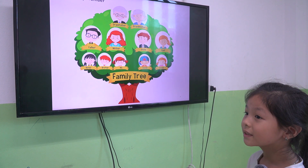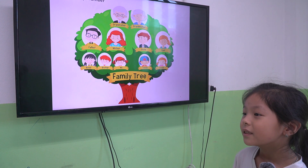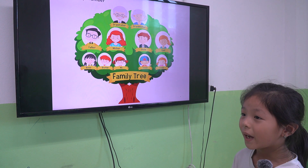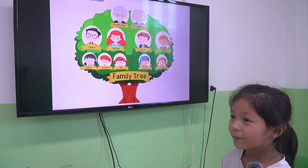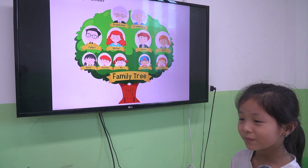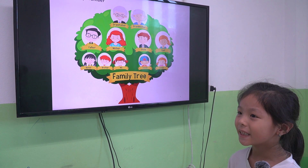The last one, we talk about the family members. How many people are there in your family? There are 6 people. Who are they? They are my mother, father, grandfather, grandmother, uncle, and me.